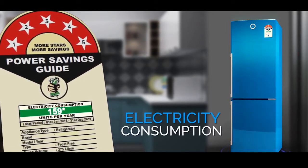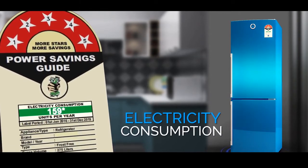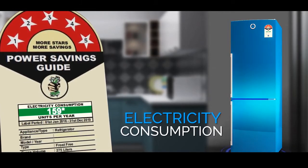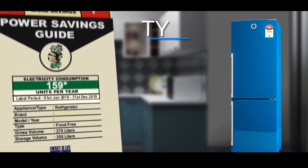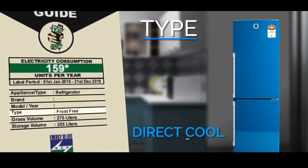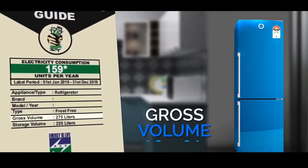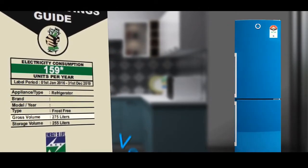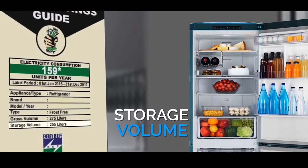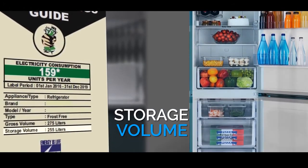Electricity consumption of a refrigerator is the amount of electric units it consumes over a year under standard rating conditions. The type indicates whether it is frost free or direct cool. Gross volume is the overall total volume of the refrigerator body. Storage volume is the real volume that you get for storing food.